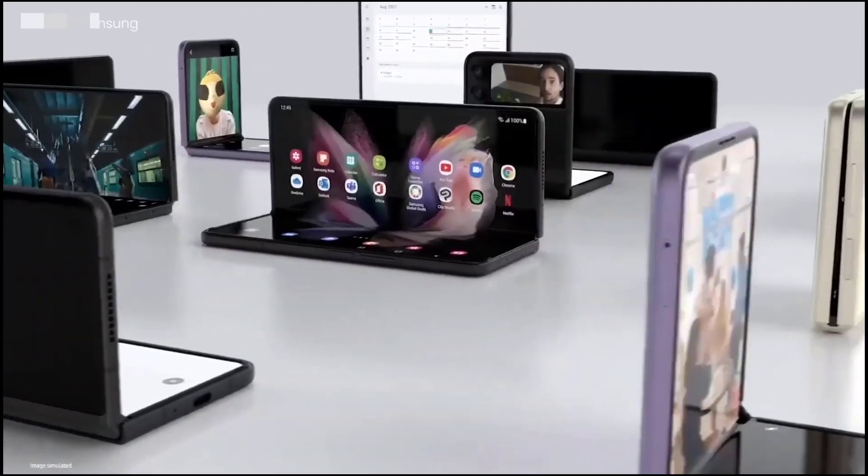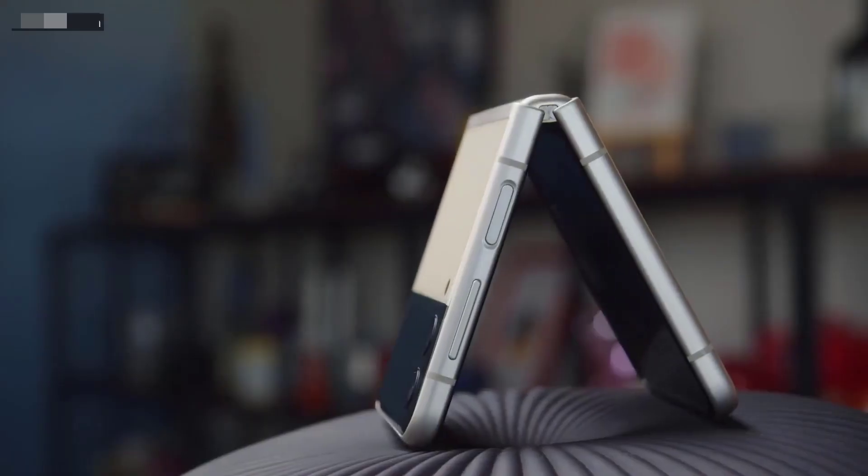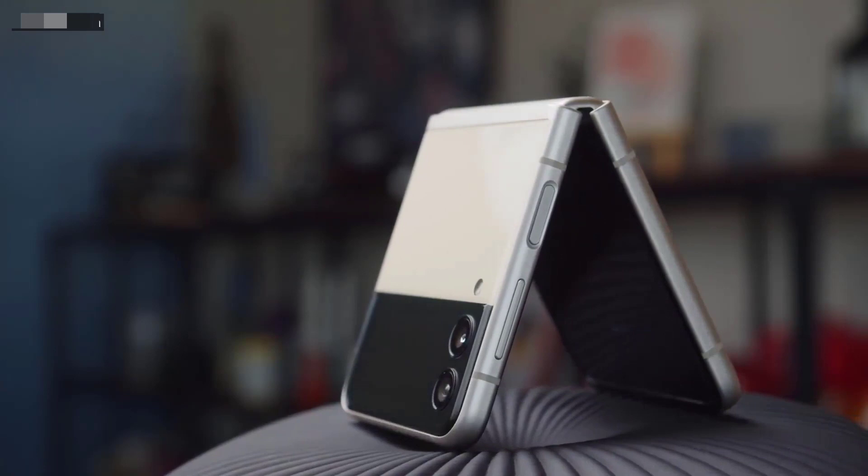The Z Fold 4, with its likely greater upgrades, is sure to be expensive, but it could make for an exciting option for those who want a cutting-edge foldable and are prepared to pay for it.